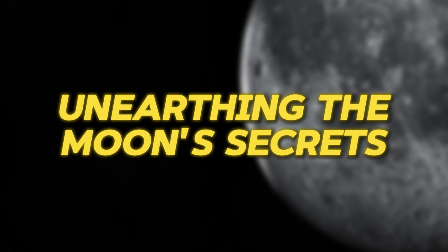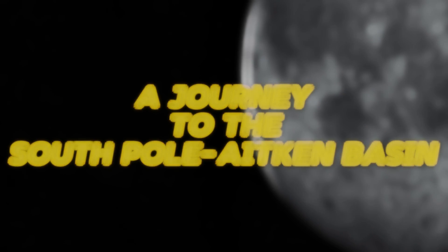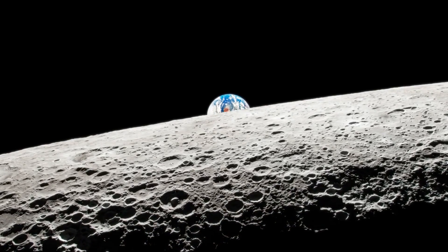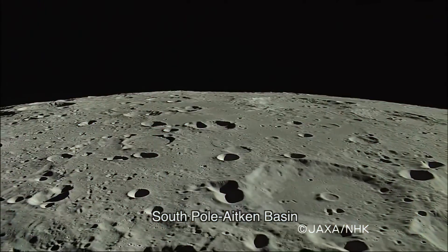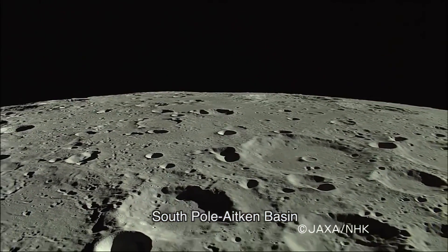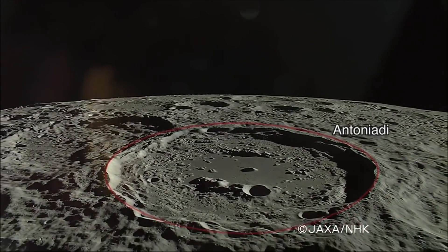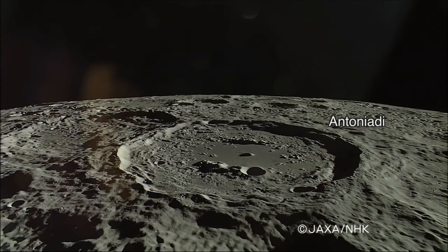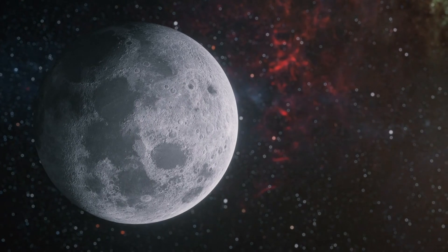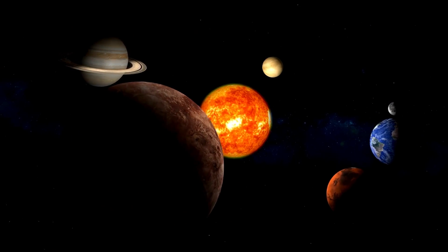Unearthing the Moon's Secrets: a journey to the South Pole-Aitken Basin. Gazing upon the lunar surface, a vast enigmatic expanse unfolds. But one feature holds a particular allure — the South Pole-Aitken Basin. This colossal crater, sprawling nearly a quarter of the Moon's face, is not just another celestial scar. It's a window into the Moon's ancient past, a testament to the most violent impacts in our solar system's history.